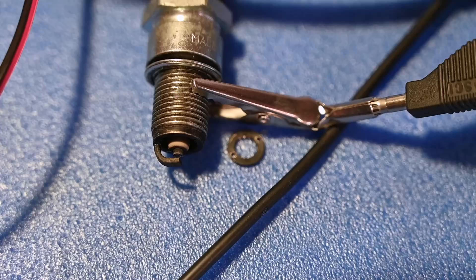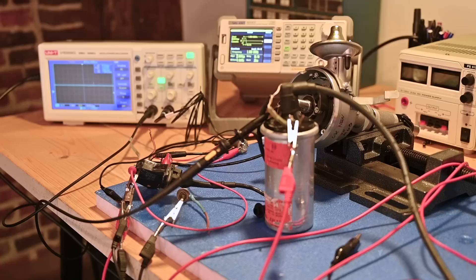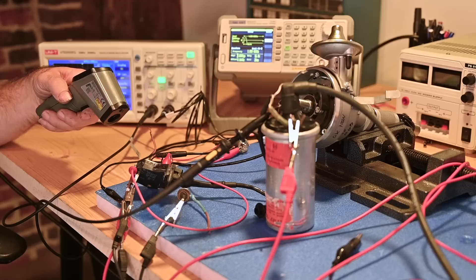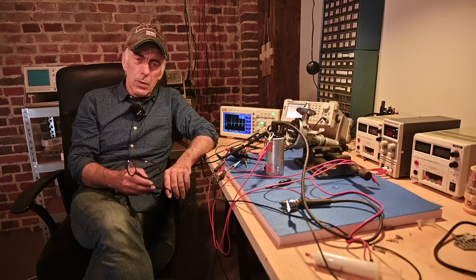Now we could actually increase the temperature on the module and see what happens. The sparks stopped — that's because I removed the output of the pickup coil. Now if I put it back, as if I were starting the engine warm — because this module is really warm now — it doesn't work anymore. I don't get sparks, and that's exactly the problem we are having. The temperature on the module is around 40 degrees centigrade and it has already given up on me.